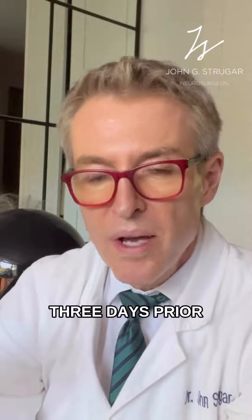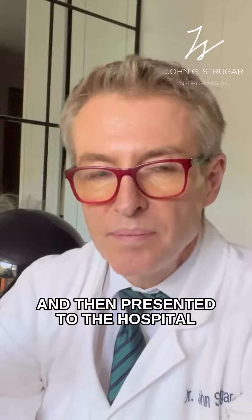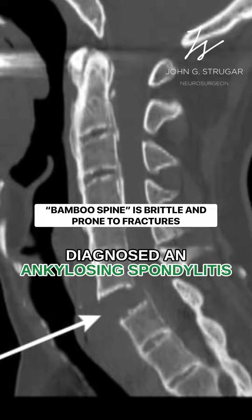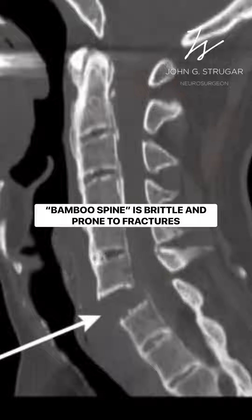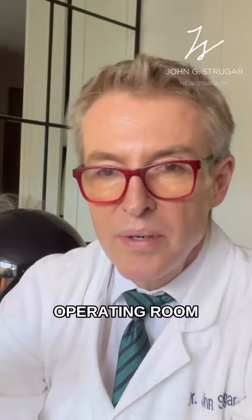There was a gentleman who had fallen about three days prior, had back pain, and then presented to the hospital. When he did, they found a fracture in the spine, diagnosed ankylosing spondylitis, and were sending him in. I knew that once I heard ankylosing spondylitis, my evening would be in the operating room.